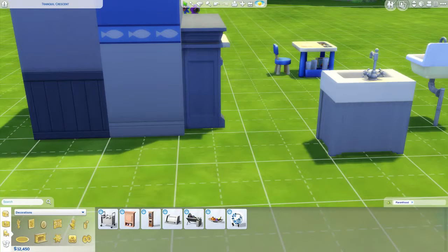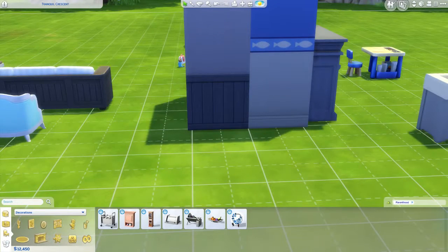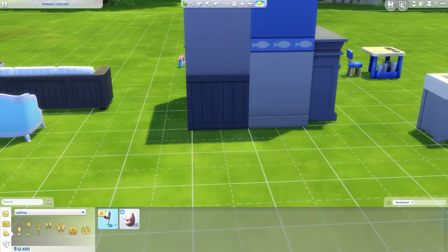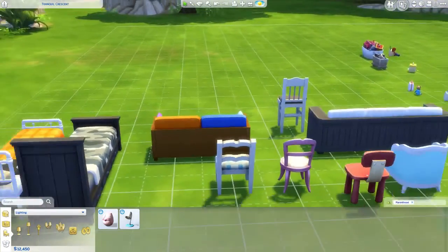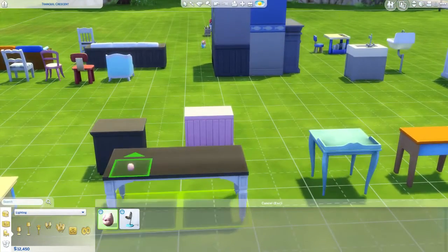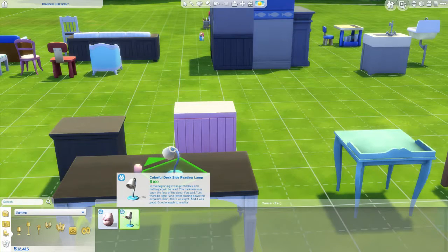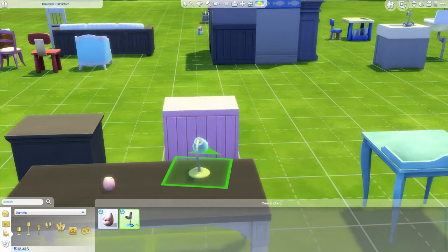This is going to be the second part of the build/buy mode showcase. Let's check lighting. The little owl toy is actually a lamp. There's also a colorful desk reading lamp — let's turn it around so we can see it. It has some cute color swatches — probably doesn't light up very bright, but it's cute.